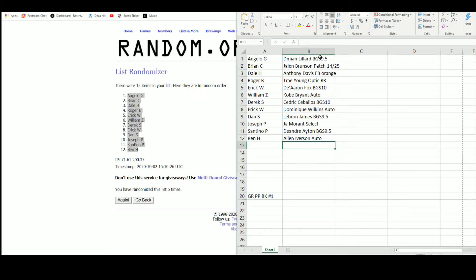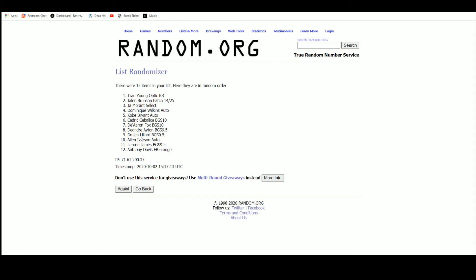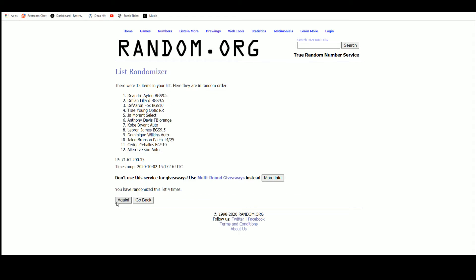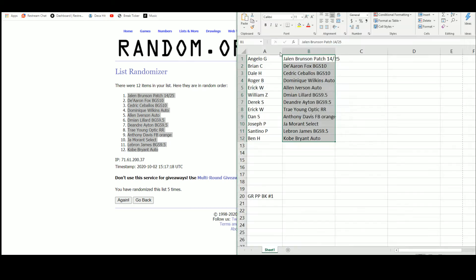Let's go ahead and jump back over here and randomize those hits. Angela with the Jalen Brunson Patch. Brian with the De'Aaron Fox BGS 10. Dale, the Cedric Sabalos Auto BGS 10. Roger, the Dominique Wilkins Autograph. Eric, the Allen Iverson Jersey Auto. William with the Damian Lillard Rookie BGS 9.5. Derek with the De'Andre Ayton Rookie BGS 9.5. Eric with the Trae Young Optic Prism Rated Rookie. Dan with the Anthony Davis Fast Break Orange. Joseph with the Ja Morant Select Phenomenon. Santino with the LeBron James Fast Break Hollow 9.5. And Ben with the Kobe Bryant Timeless Treasures Autograph.